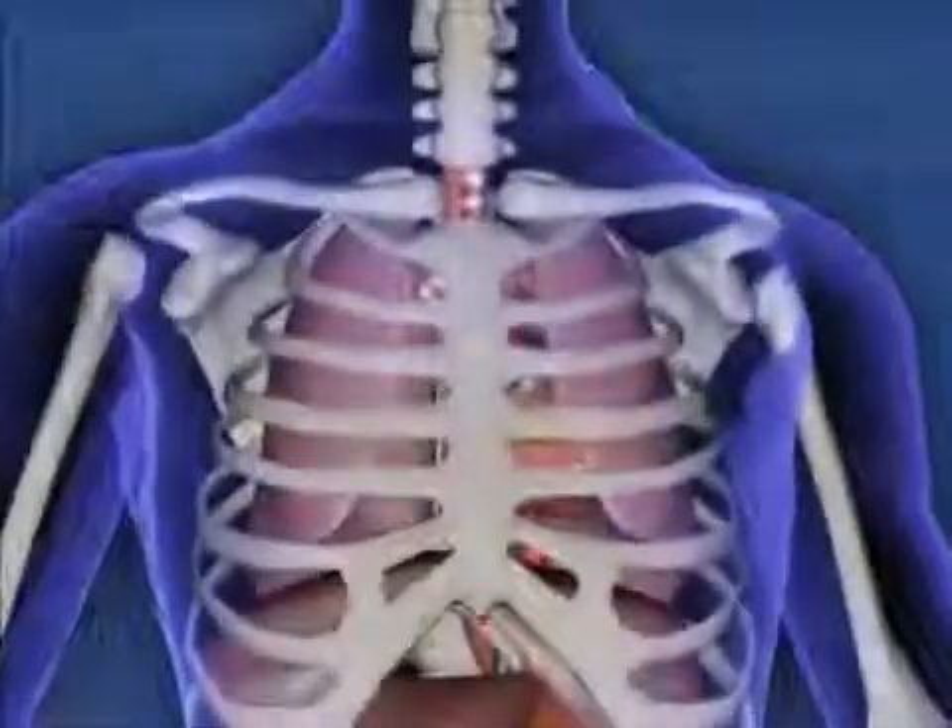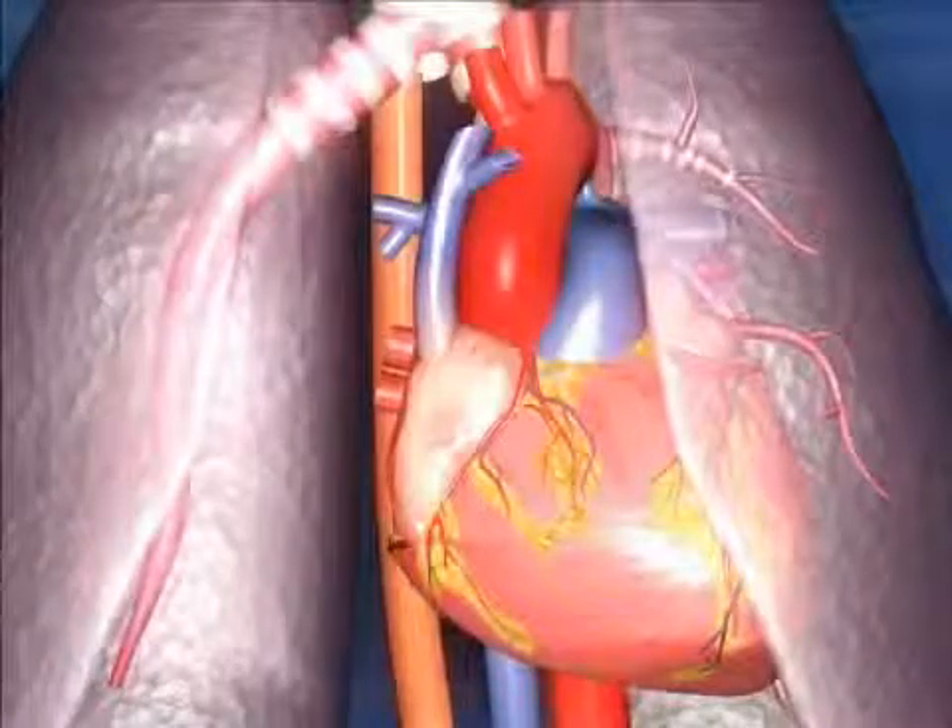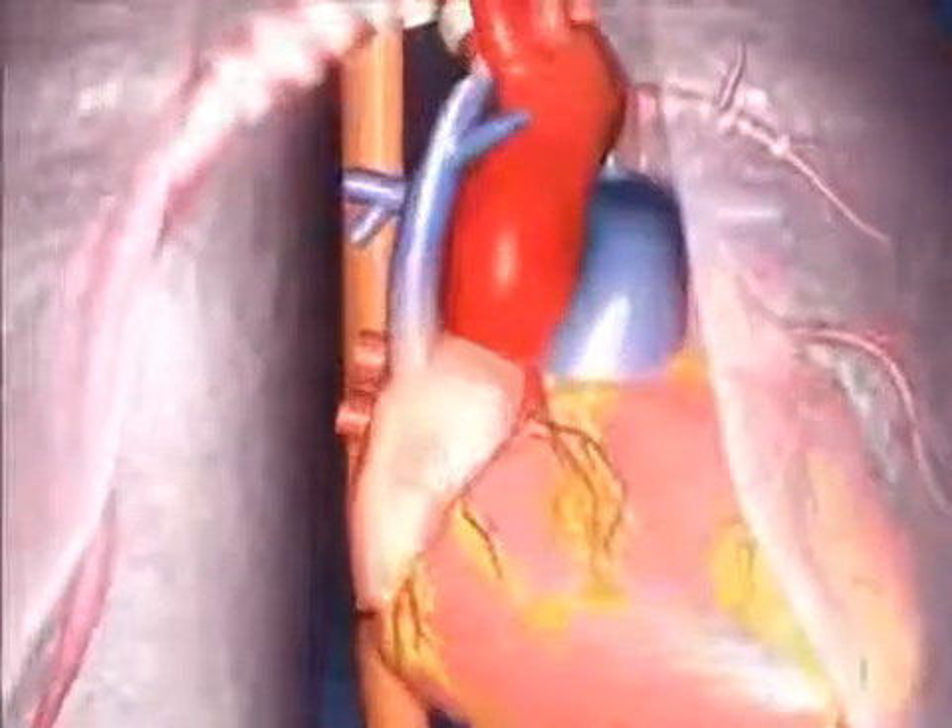Blood pressure, or BP, is the pressure exerted by the flow of blood on the walls of the arteries. It is determined by the force and amount of blood pumped by the heart and by the diameter of the arteries.